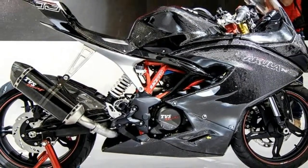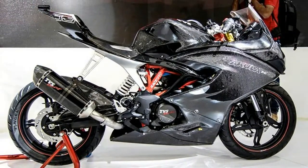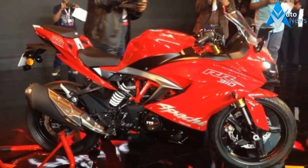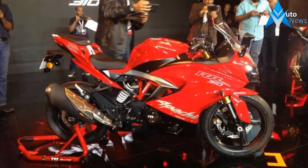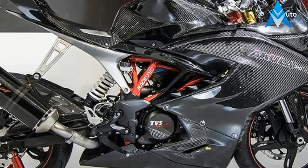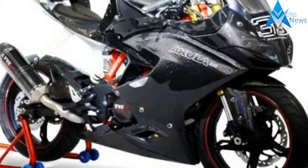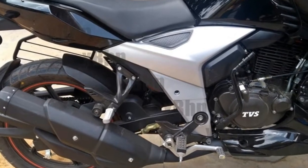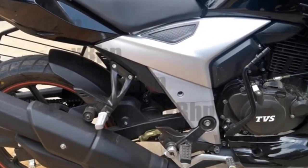With a wheelbase of 1,365mm and a ride height of 810mm, the riding position isn't as demanding as it is made out to be. Suspension duties are carried out by a 41mm KYB USD fork and a preload-adjustable monoshock. Braking power is provided by 300mm discs at the front and 240mm discs at the rear, and dual-channel ABS comes as standard. The Apache RR310 rolls on 17-inch front and rear wheels.